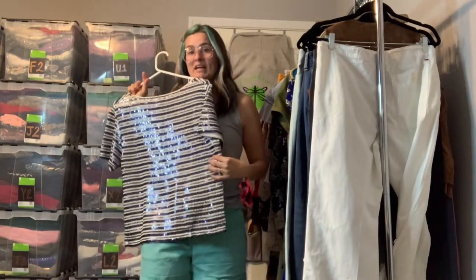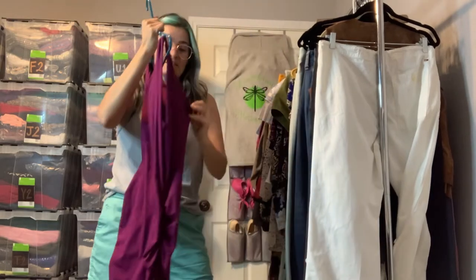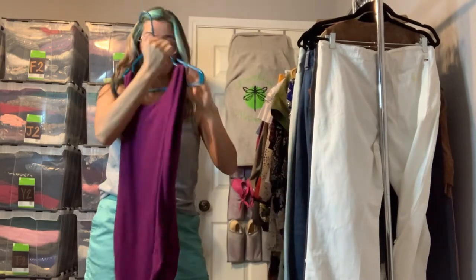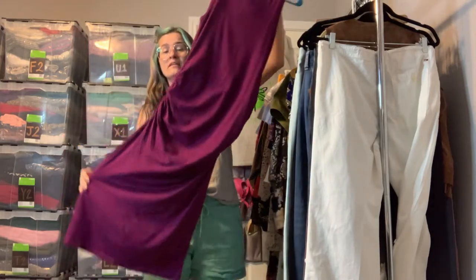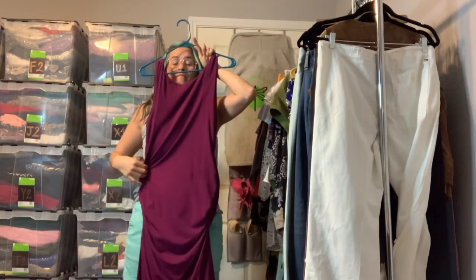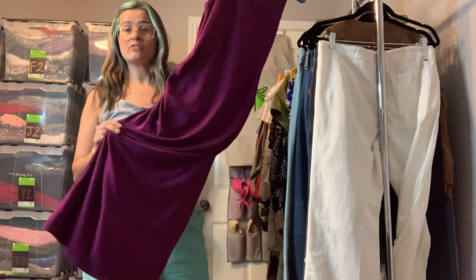This is a really nice Athleta size medium midi dress with side ruching, so it is a slim fit. It's a very cute and casual look but can be made dressy if you wear a necklace with it. Looks really comfortable for shopping or weekend chores.